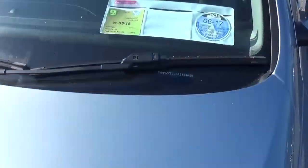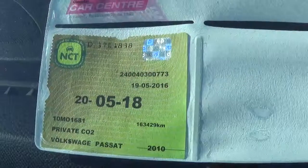As stated, you can see the NCT is until March 2018. Tax currently is only €200 for the year — it's exceptionally cheap.